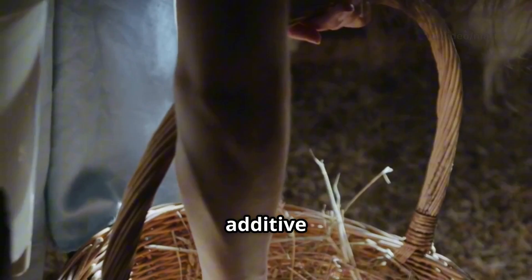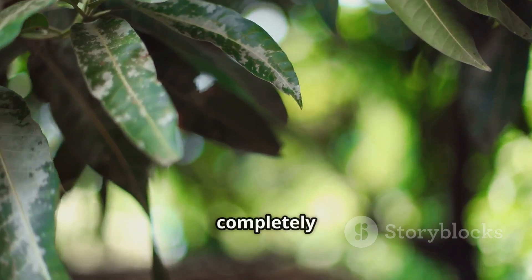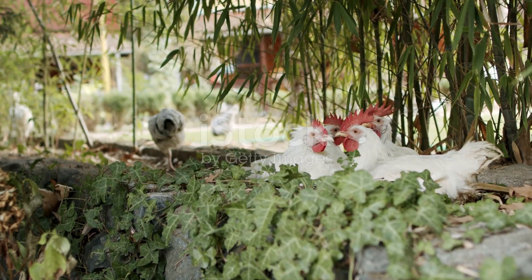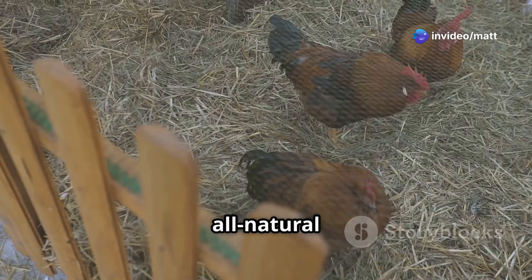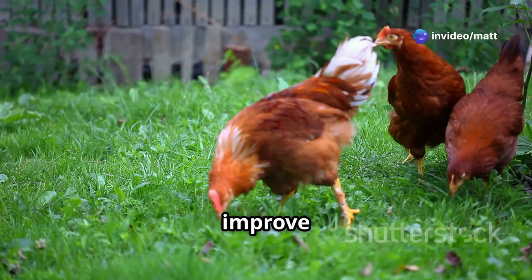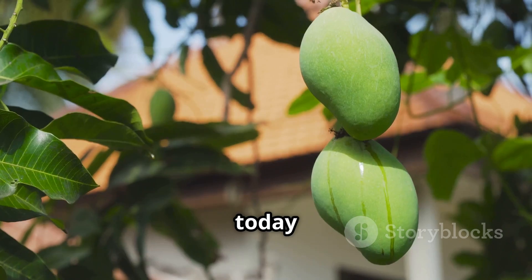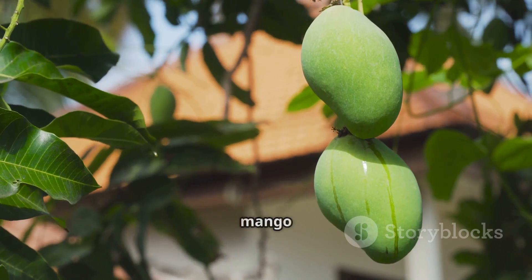It's not an expensive feed additive or some complicated treatment — it's something completely natural: mango leaf extract. If you're looking for a cost-effective, all-natural way to boost egg production and improve the health of your laying hens, you're in the right place. Stick around, because today we're diving into the hidden power of mango leaves.